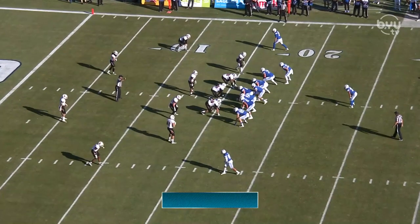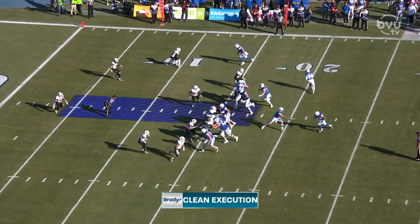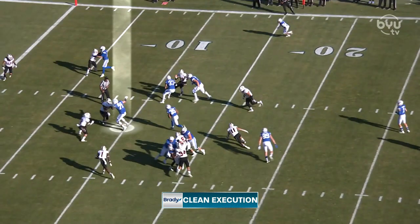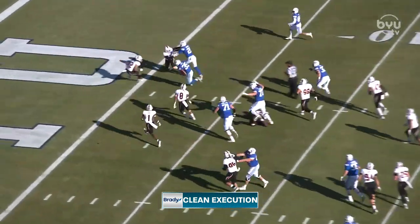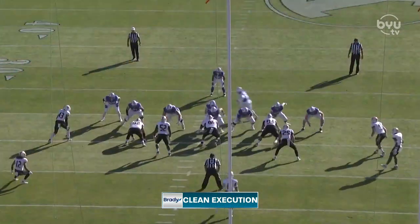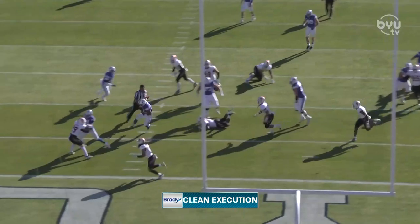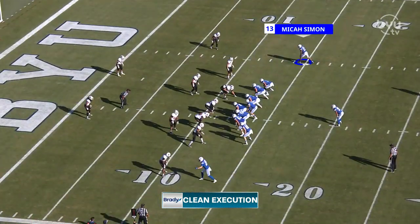Talking about Zach Wilson, we also talk about clean execution from this BYU team. It's crucial for today's game — with Finau out, whoever comes in at running back needs downfield blocking like we see right here. Look at BYU hat-on-hat, winning their individual battles, allowing the running back to be essentially untouched into the end zone. They also do a trap walk in the back — a new wrinkle they threw into the offense this week — and it proved to be a touchdown for BYU.